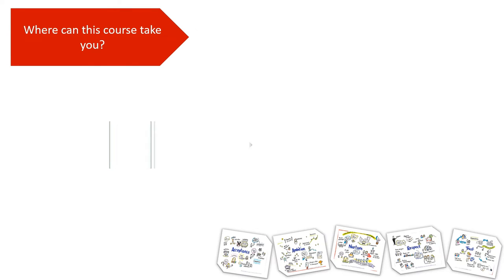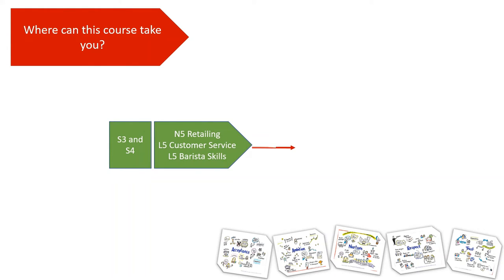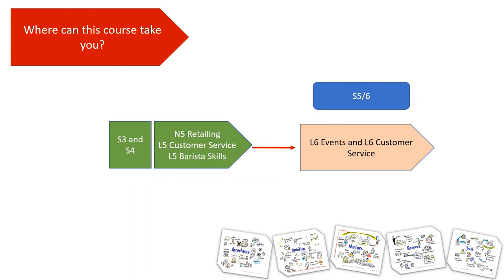Where can this course take you? Well, in S3 and S4 you'll gain a qualification in retailing, customer service, and barista skills. And then if you continue into fifth or sixth year you could move on and complete a Level 6 qualification in events and upgrade your Level 5 customer service to a Level 6 customer service. This course is not only about helping you get ready for the world of work — it's also about supporting you to develop life skills, such as, as we heard in the video, interview skills.